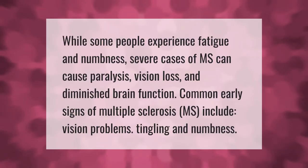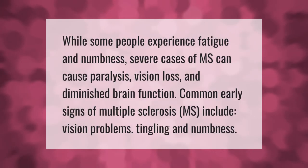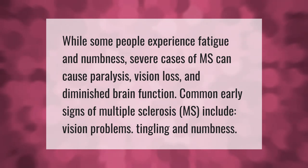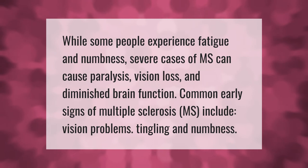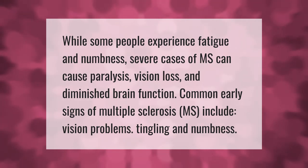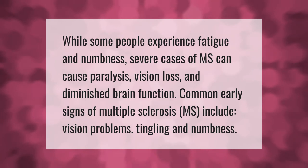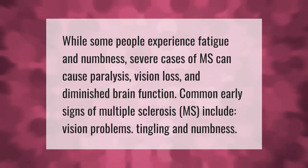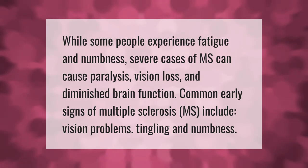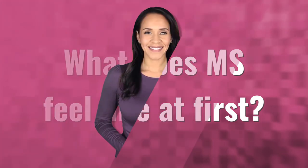While some people experience fatigue and numbness, severe cases of MS can cause paralysis, vision loss, and diminished brain function. Common early signs of multiple sclerosis include vision problems, tingling, and numbness.